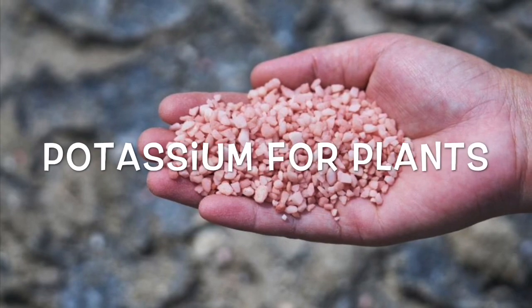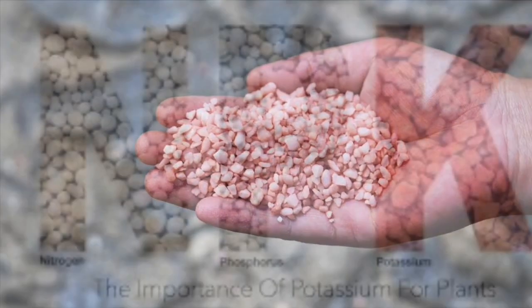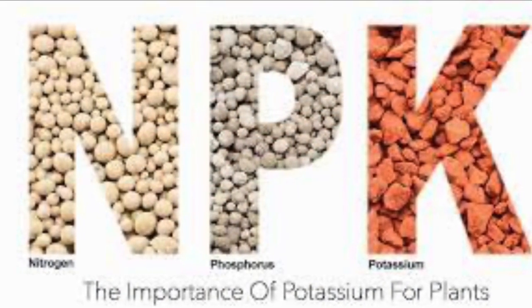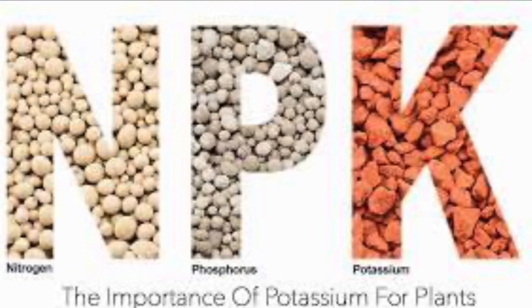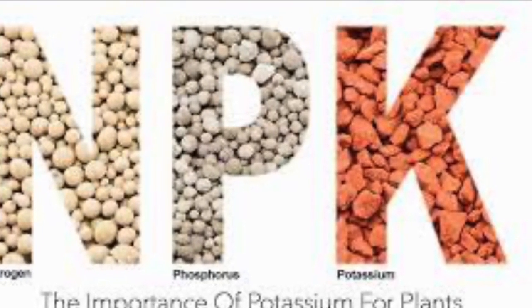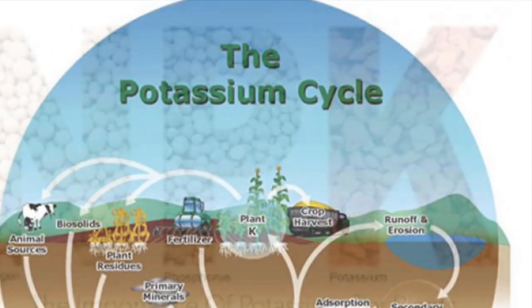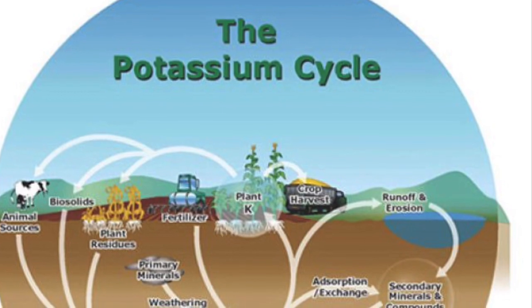Let's go ahead and take a closer look at the purpose of potassium for plants. First of all, it's a macronutrient — in other words, your plant needs a lot of it. Matter of fact, it's second only behind nitrogen. It's needed for the movement of water, nutrients, and carbohydrates throughout the plant and plant tissues.